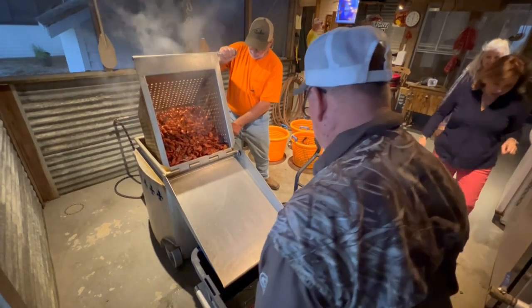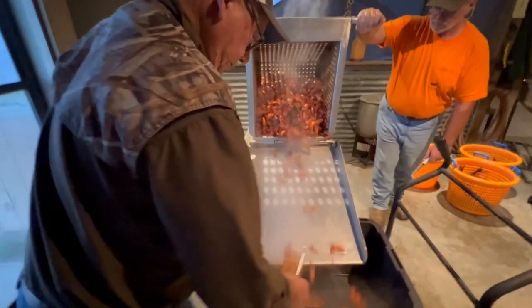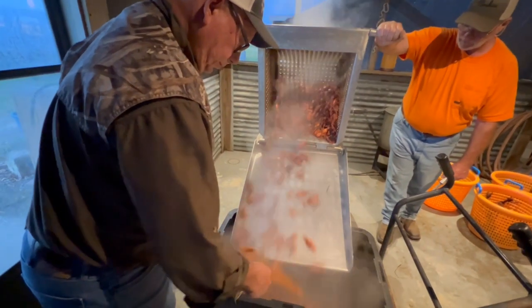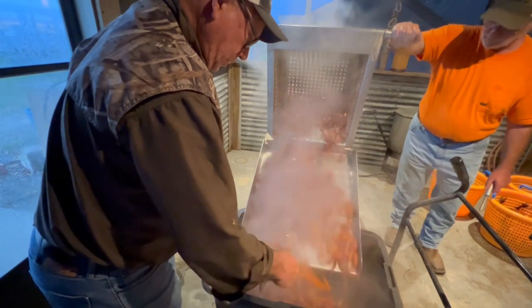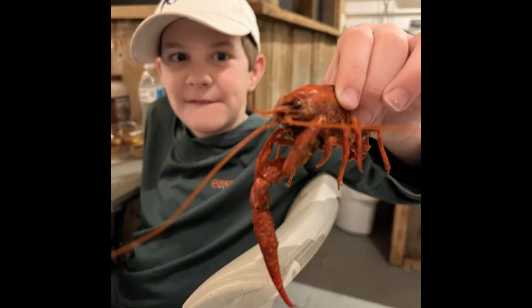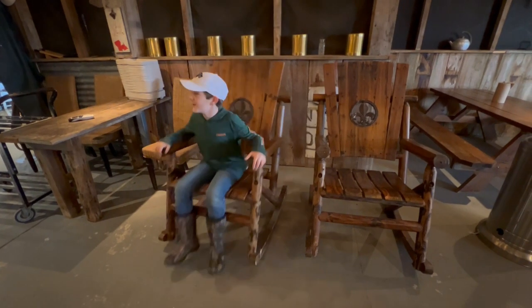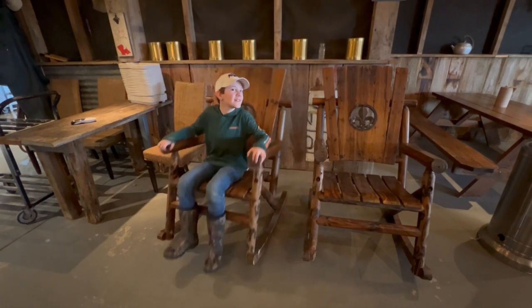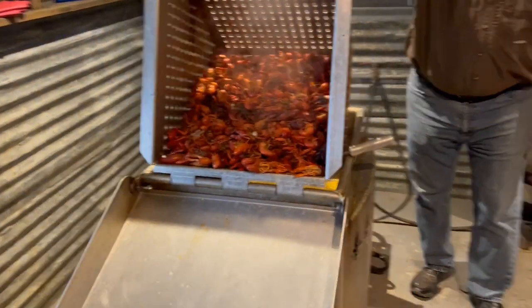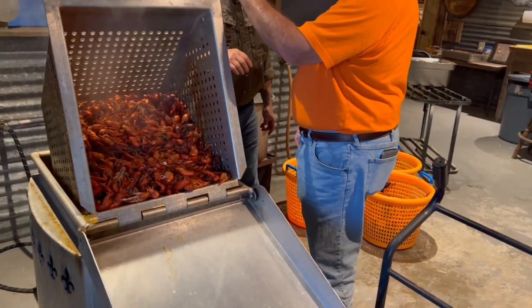Soon it was time for the crawfish to come out of the cooker. Mr. Barry hit them with a little more spice before they rested in a holding bin. Before long, it was time to eat. I held one but didn't try eating one — that didn't stop me from having lots of fun. You are almost guaranteed to have a good time at a crawfish boil. Dad's fingers got too messy to operate the camera, so no more footage from that night.